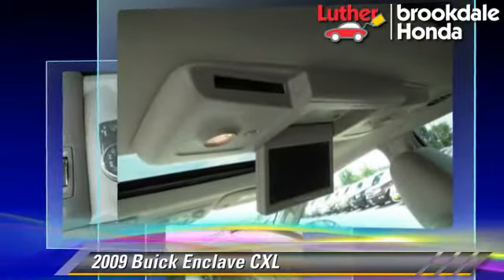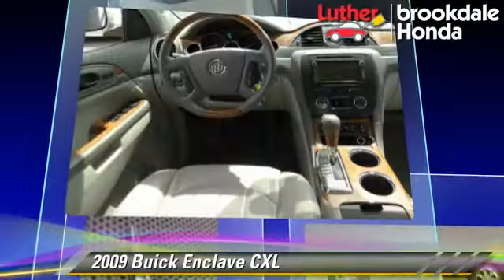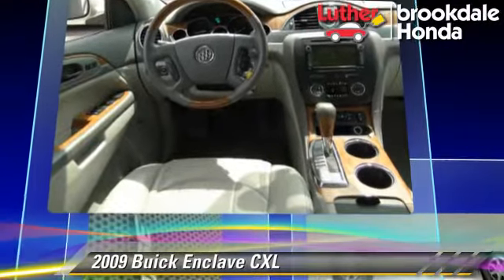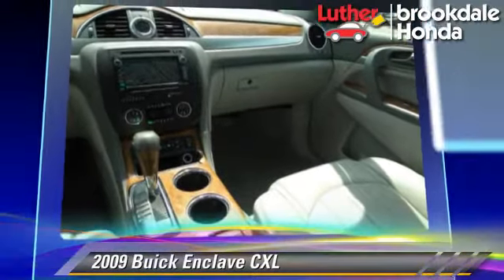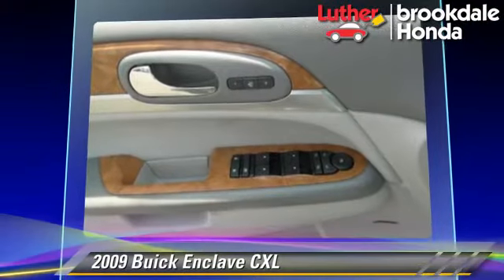This Buick features leather seats, all-wheel drive, and tilt wheel. Safety features include traction control, OnStar, and ABS.